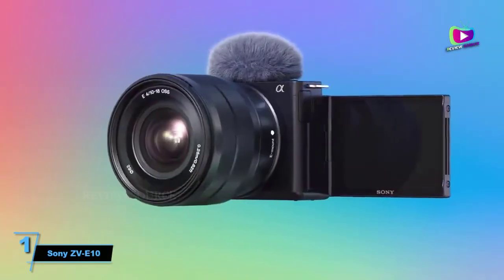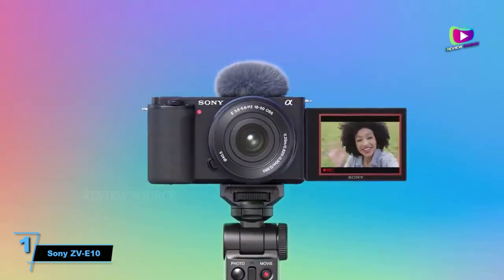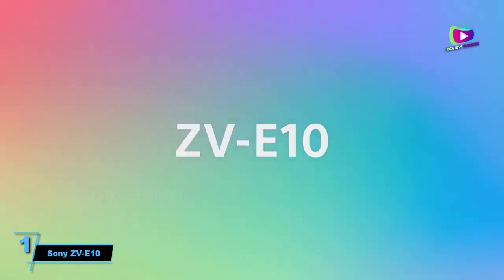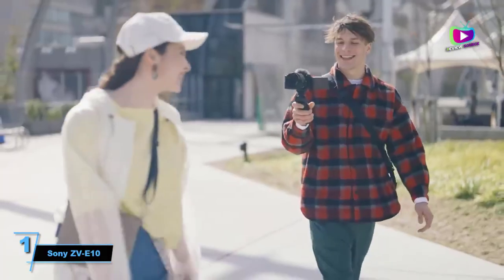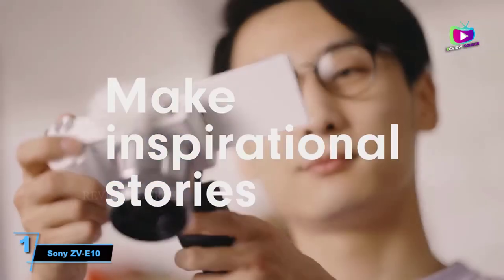At number 1: Sony ZV-E10, an affordable, versatile option for vloggers. Looking for a compact vlogging camera but one with more flexibility than the Sony ZV-1 or DJI Pocket 2? The ZV-E10 could well be your best option.